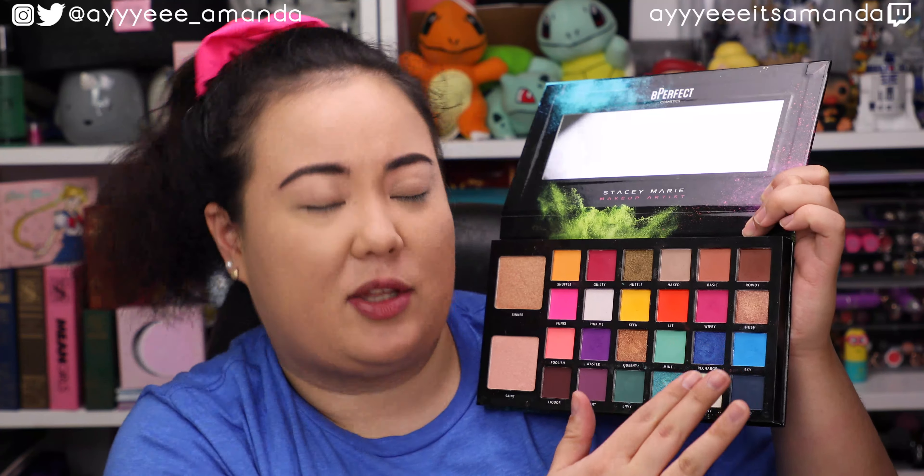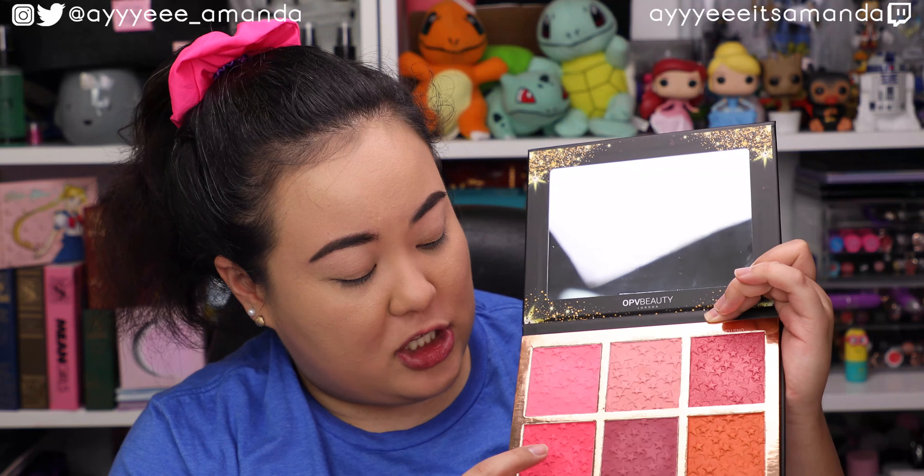I have my Be Perfect Cosmetics Carnival palette that has some really rich blues that I think are going to work out for the eye look. And then for the cheeks I have this new really bright blush — this is the shade Smile by OPV Beauty. I got this in my Trend Mood box. I'll link my collabs playlist to watch previous collabs.